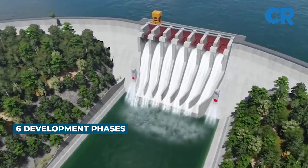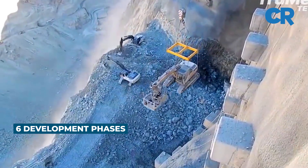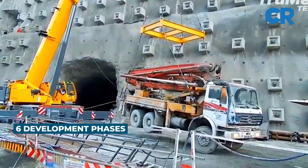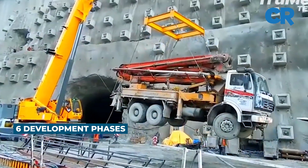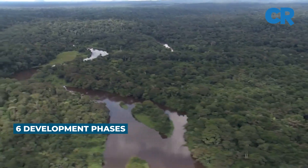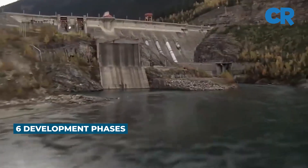The project will be implemented in six development phases, starting with the construction of Inga 3. The latter will be constructed in two sub-phases — initially a low head and then a high head, extending the dam walls and making it higher. There will be no closure of the Congo River, nor the construction of tunnels, just an open channel.